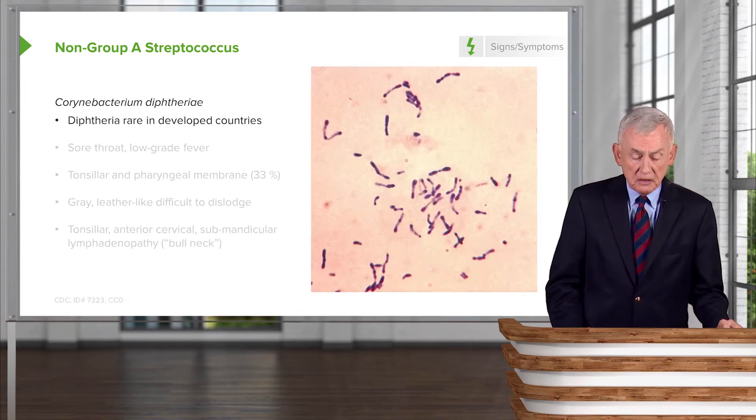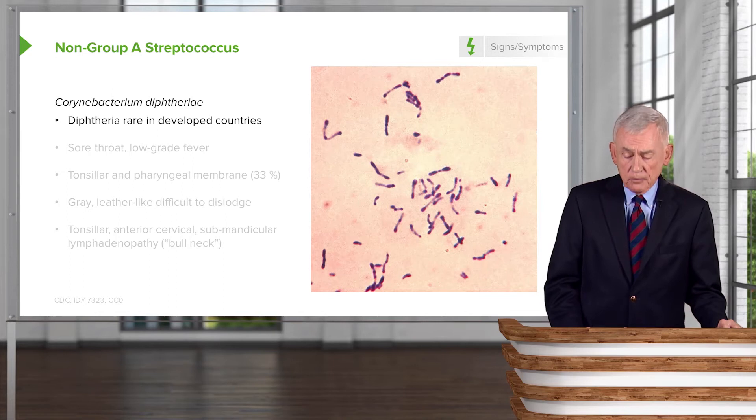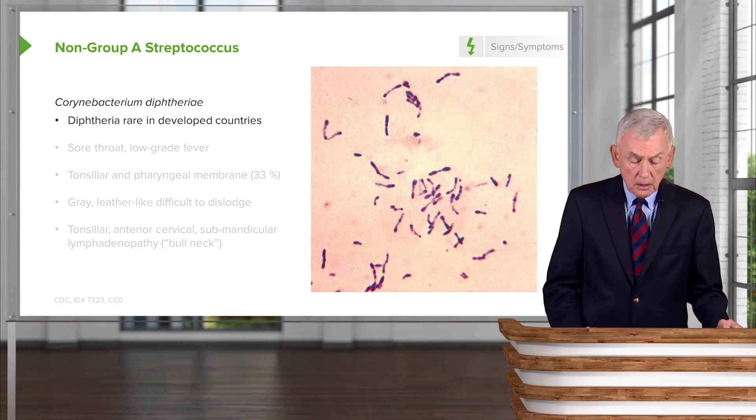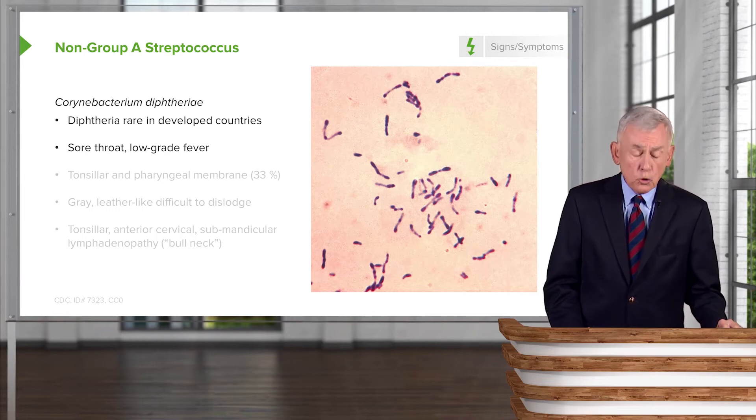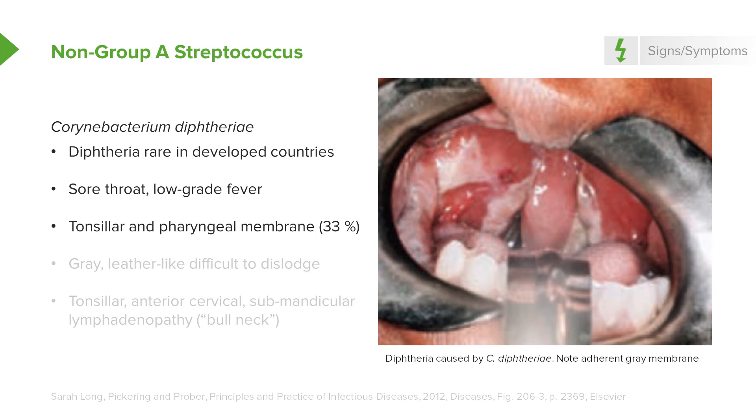Regarding Corynebacterium diphtheriae: on gram stain, these organisms are gram-positive bacilli that tend to clump together in a pattern some describe as Chinese lettering. We don't find this in developed countries because people are immunized. But in a developing country, a patient may present with a sore throat, low-grade fever, and an adherent gray membrane that's difficult to remove. This membrane can occlude the airway — it can extend into the larynx and cause asphyxiation in a minority of patients.